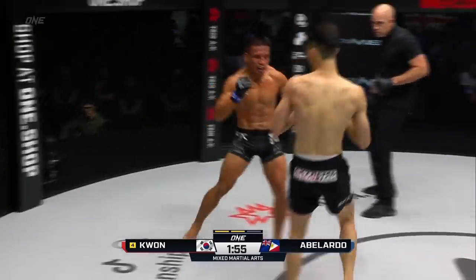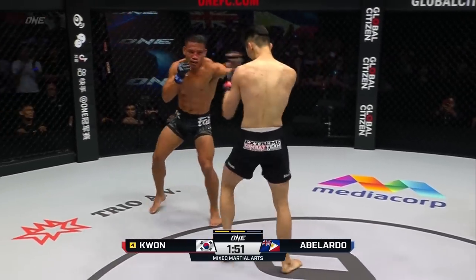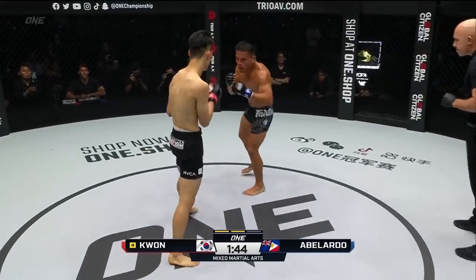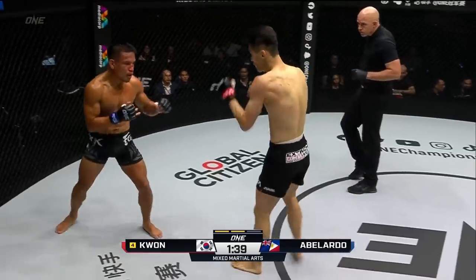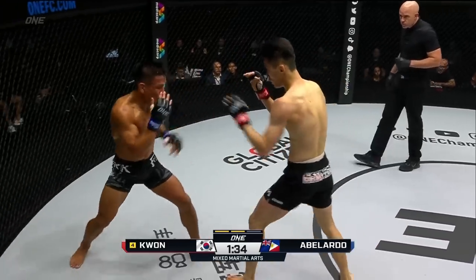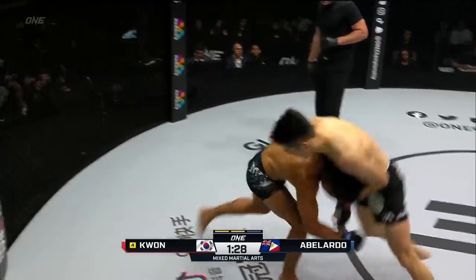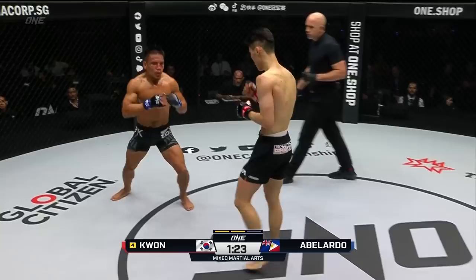Kwon Wonil walking forward. Abelardo chomping with the left hook. They trade hooks. This is the round that Kwon Wonil predicted he'd get the knockout in — he said straight right hand and left hook within the first ten minutes. Abelardo's corner advising: 'Keep moving, don't allow him to sit on you.' Abelardo's looking for that Mike Tyson-style chomping left hook. An overhand right from Abelardo.